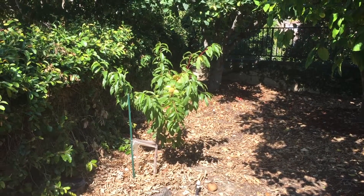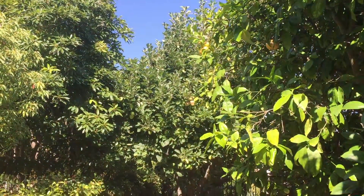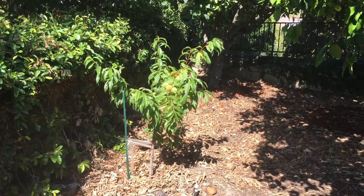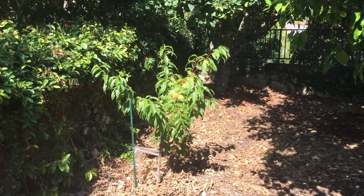Hello homesteaders, so here we are all the way in the back of the orchard. Almost in the back behind here I have one of my apple trees and my tangerine tree in the corner, but the star of the show right now — the perfect time of day for it — is my Saturn peach tree.